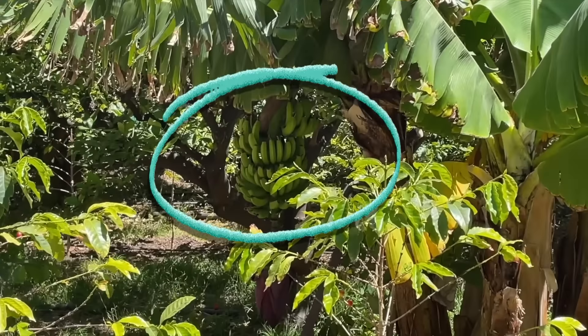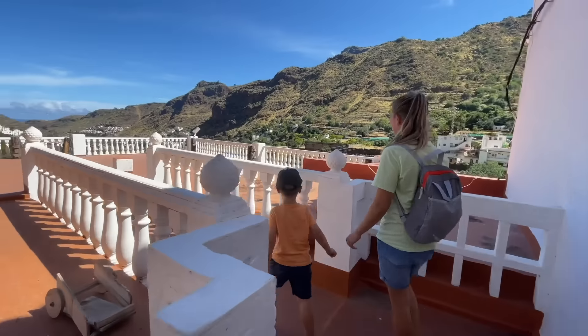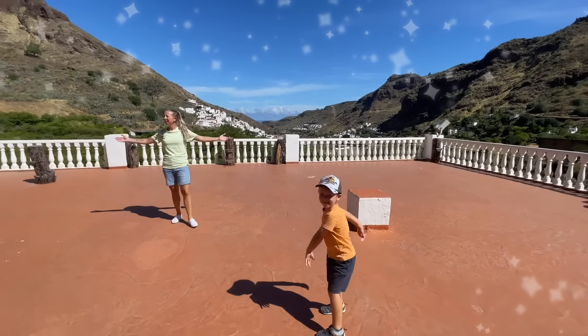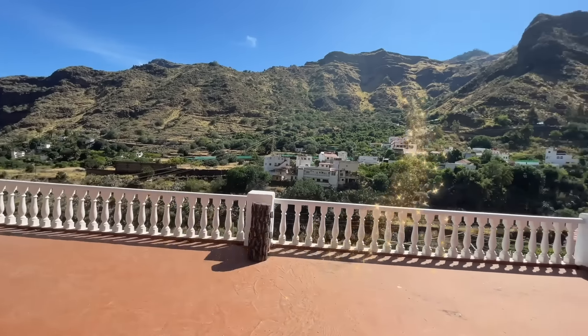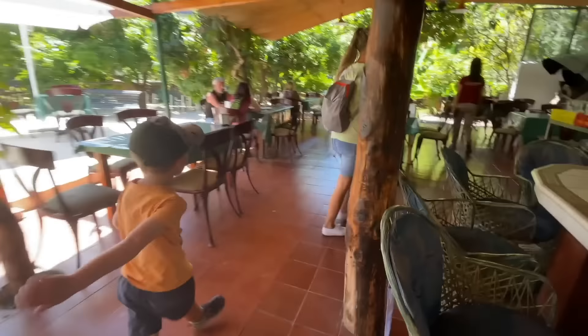Yeah, wow it's pretty cool, huh? What a nice view! We have some tasting to do now.